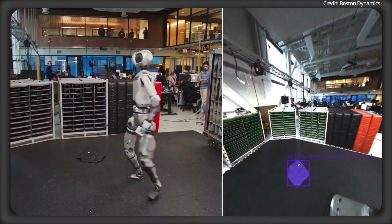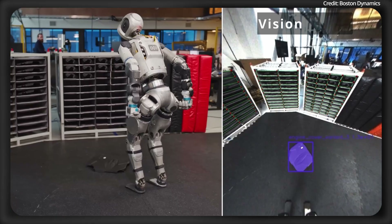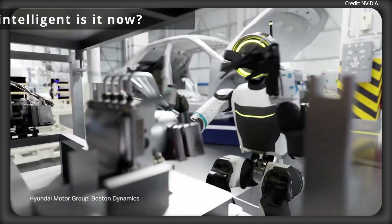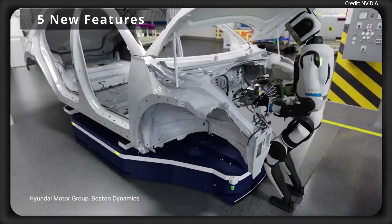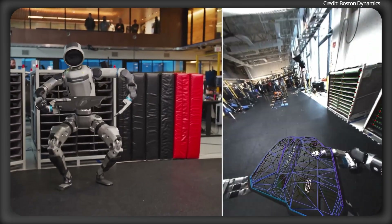I'm AI News, and Boston Dynamics' Atlas Robot just received several new AI upgrades, including a suite of computer vision features to transform how it works with the real world. So how generally intelligent is it now? Here are the five AI features powering Atlas Robot's new autonomy and perception, plus how they all tie together to unlock brand new humanoid robot applications.